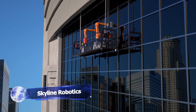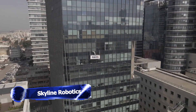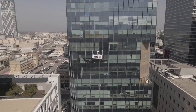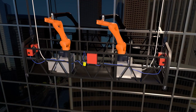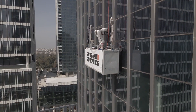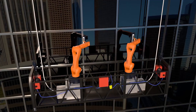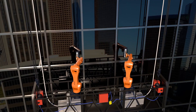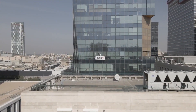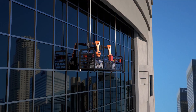Meet Osmo, the daredevil of robots. This cutting-edge cleaning robot revolutionizes the extremely dangerous kind of building maintenance — yes, that kind. Osmo combines advanced AI with engineering expertise to deliver unparalleled efficiency. One of the really awesome things about this robot is its sense of touch: with force and LiDAR sensors, it delicately determines the perfect amount of pressure needed to clean windows flawlessly with incredible accuracy.